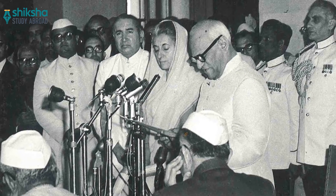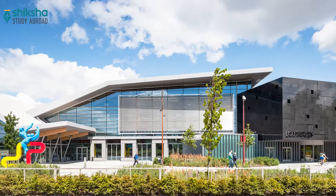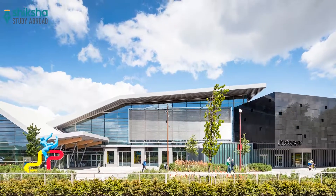Did you know that the fourth president of India, late Sir V.V. Giri, is a well-known alumnus of University College Dublin, also known as UCD? And if you are planning to take admission into this institute, then this video is a must-watch.